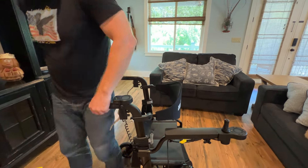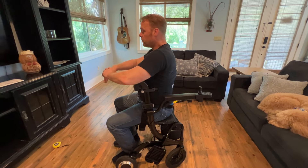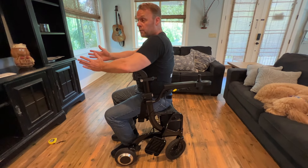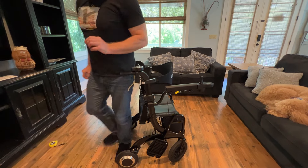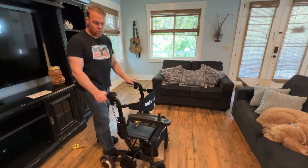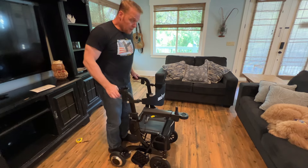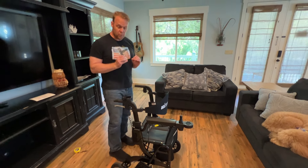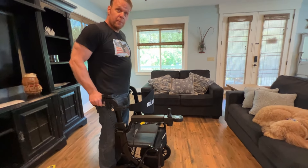Just like any great walker, I have the ability to sit down and relax. I am about six feet and I weigh about 220 pounds right now, and I had no problem sitting — it was very comfortable and very easy. Looking at the handlebars, they're right at my hips.